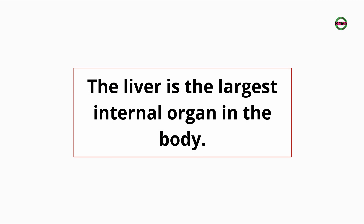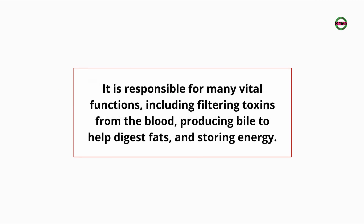The liver is the largest internal organ in the body. It is responsible for many vital functions, including filtering toxins from the blood, producing bile to help digest fats, and storing energy.